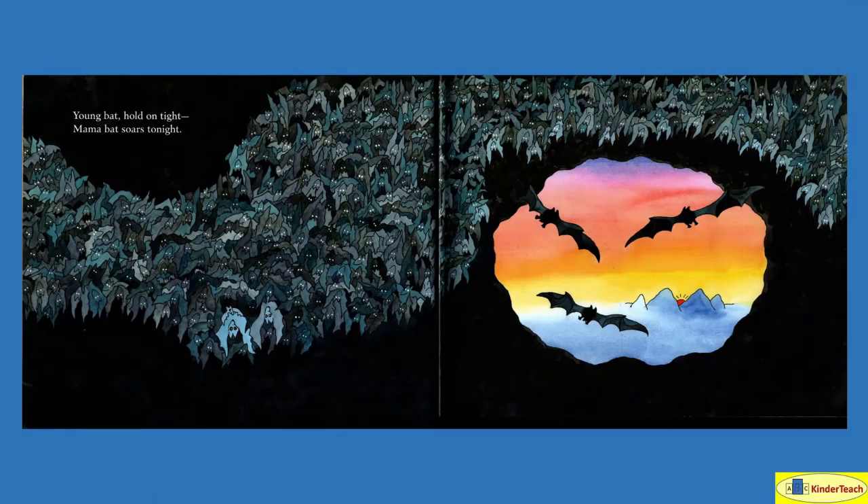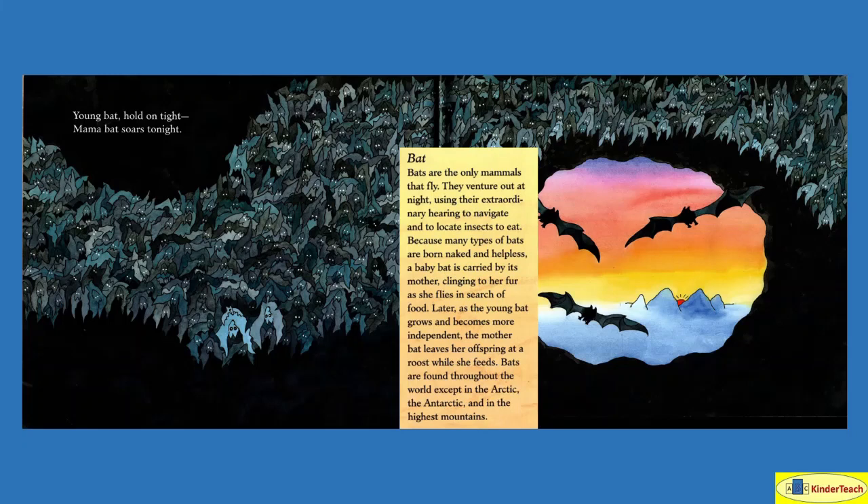Young bat, hold on tight — mama bat soars to night. Bats are the only mammals that fly. They venture out at night using their extraordinary hearing to navigate — figure out where they're going — and to locate insects to eat. Because many types of bats are born naked and helpless, a baby bat is carried by its mother, clinging to her fur as she flies in search of food. Later, as the young bat grows and becomes more independent, the mother bat leaves her offspring at a roost while she feeds. Bats are found throughout the world except in the Arctic, the Antarctic, and in the highest mountains — so where it's really, really cold, they typically aren't found.